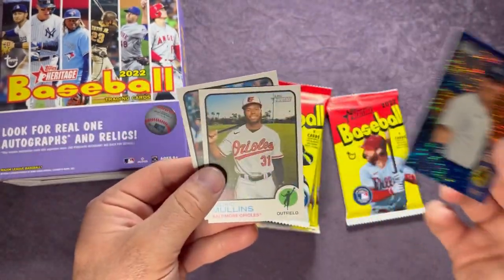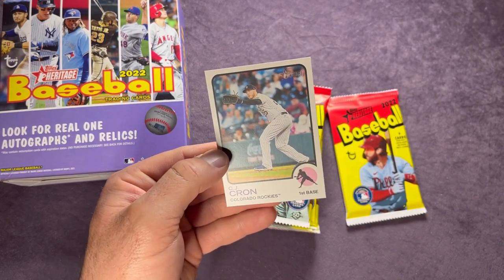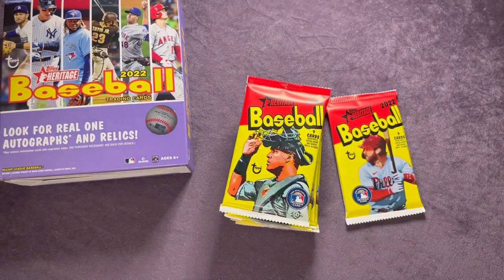Pretty awesome looking card. Cedric Mullins. I prefer the blue sparkle over the red ones from Target — you'll have to let me know what you guys think. Let's leave that one up real quick.